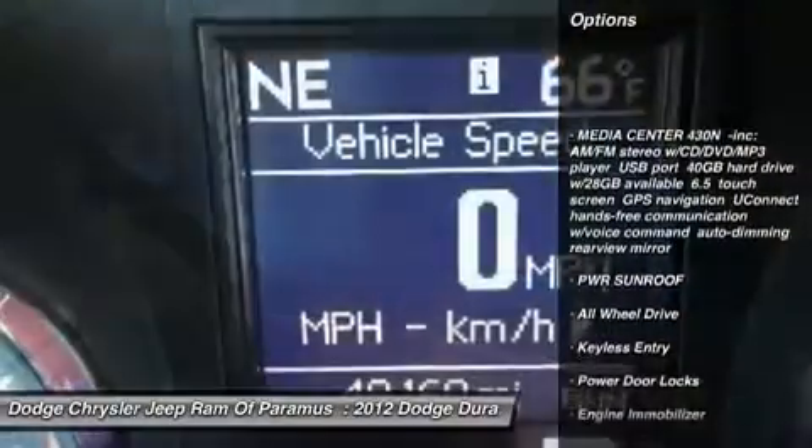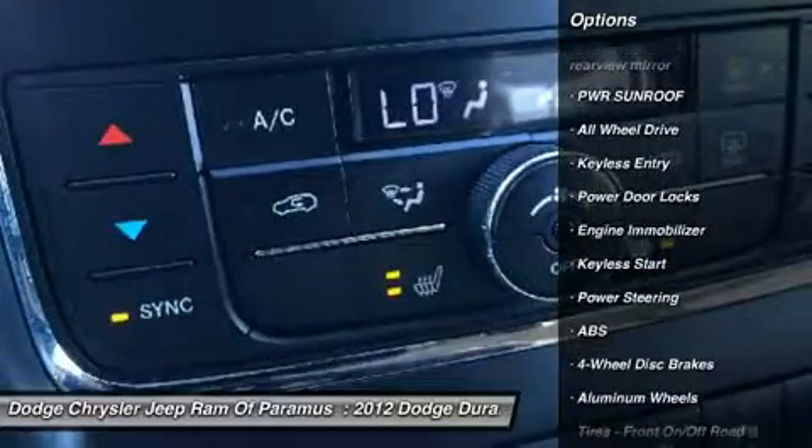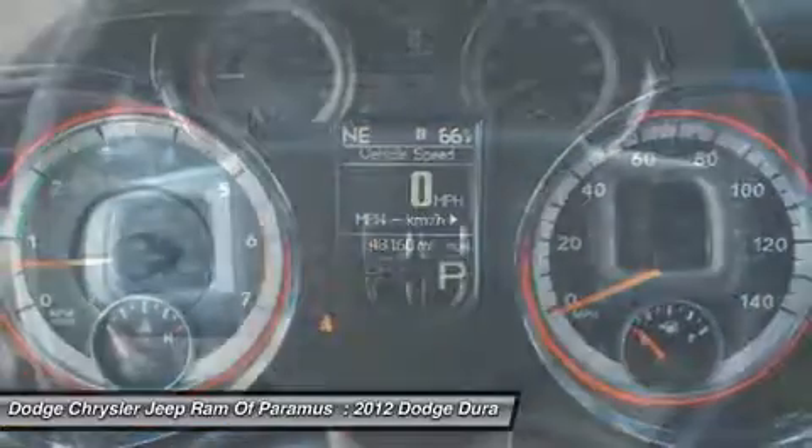Power passenger seat, anti-lock braking system, keyless entry, all-wheel drive, power lift gate, steering wheel audio controls, leather-wrapped steering wheel, Bluetooth, adjustable steering wheel, power steering.